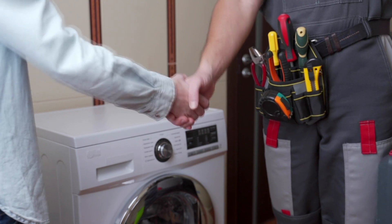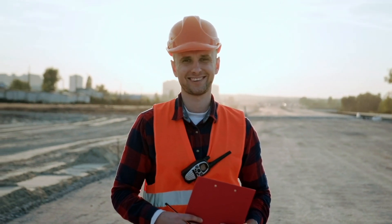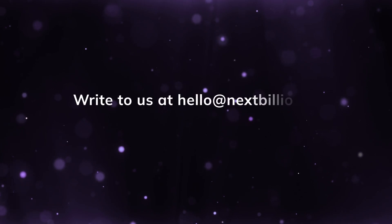With NextBillion.ai's route optimization API, your field service operation can achieve harmony. Balanced workloads mean happier technicians, improved productivity, and a higher level of service for your customers. Take control of your field service planning today and ensure every technician is on the right task at the right time with NextBillion.ai — reach out to learn more.